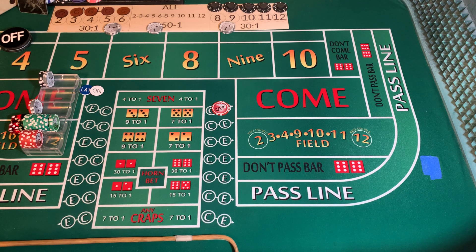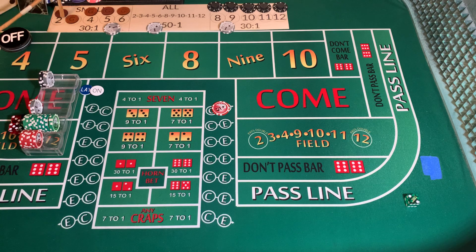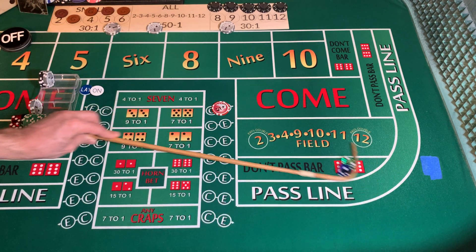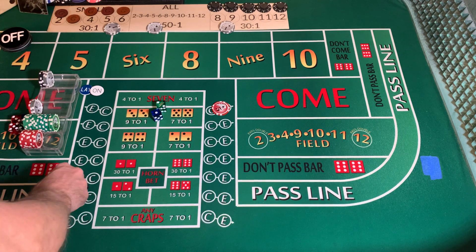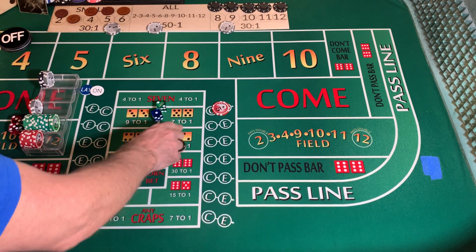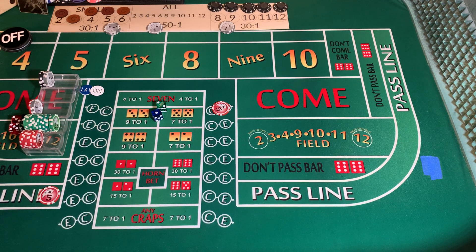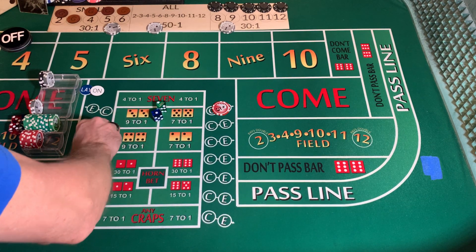Dice out — craps three again on the come out. So we're going to win $28, lose $6, so it's $22 profit for us again. We're going to rack it.